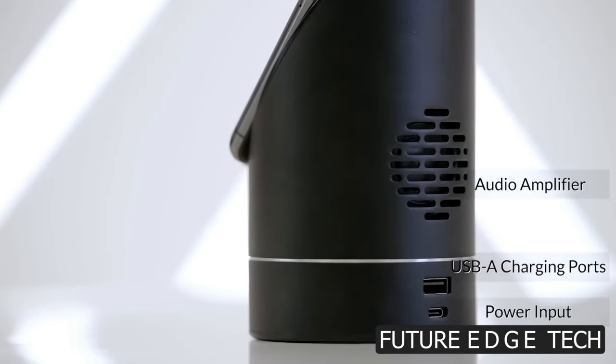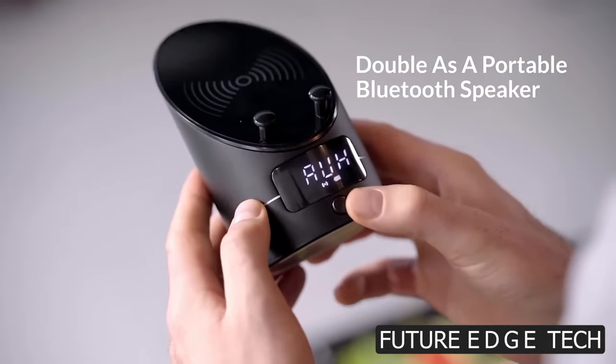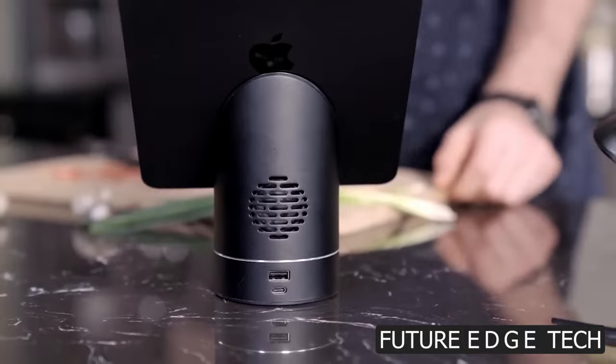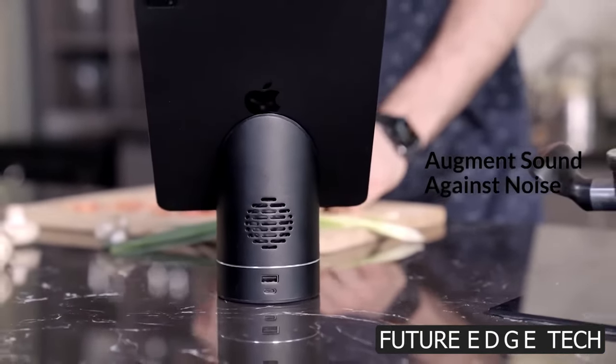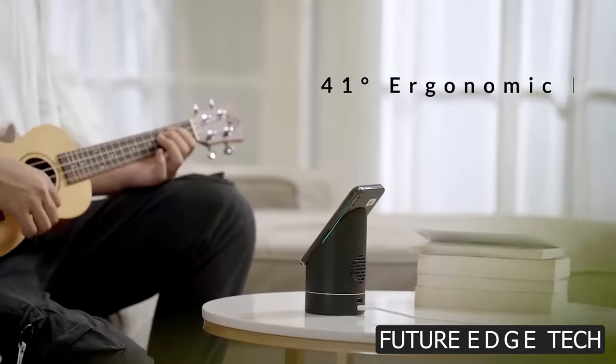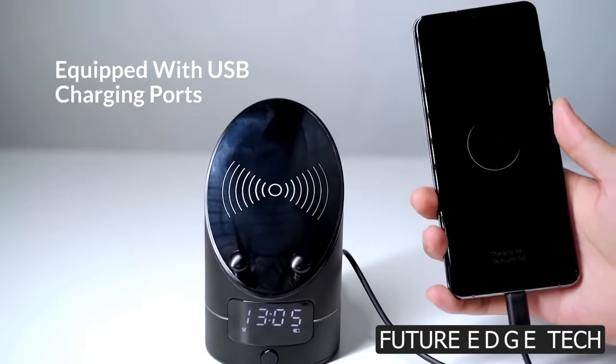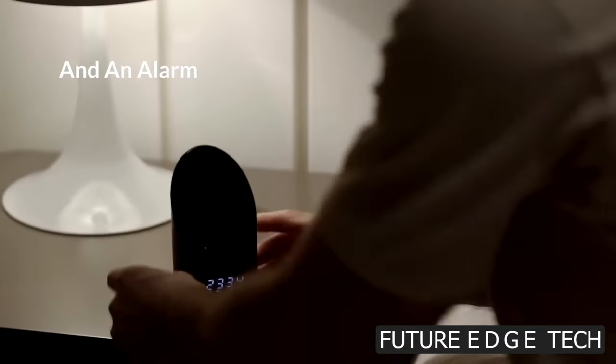Compact, portable, and ready for action, the BeatDrop Speaker is your go-to companion for every adventure. Slip it into your bag and let the music accompany you on your journey. Immerse yourself in crystal-clear, high-fidelity sound that fills the room. The BeatDrop Wireless Speaker delivers rich bass,